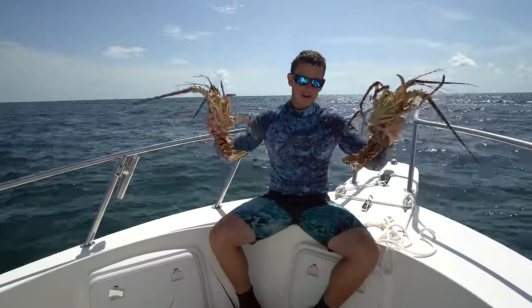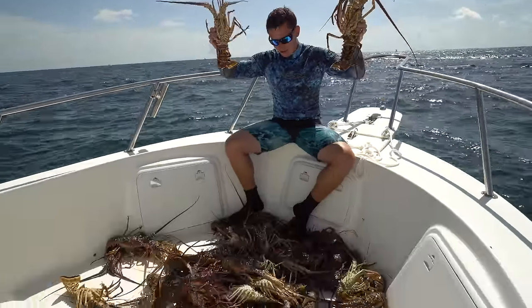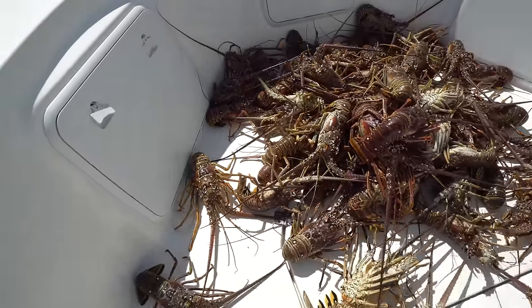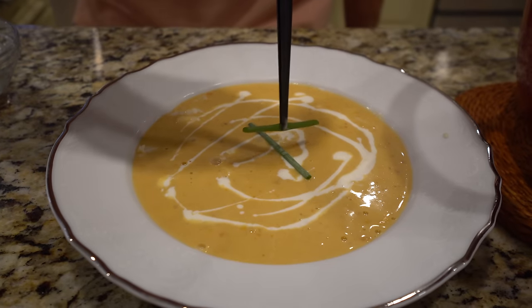What's going on guys? Victor here and welcome to Florida mini season 2020. We got a pile of lobster — we actually just caught our limit. So if you guys want to see how we caught them, how we're going to clean them, and then how we're going to cook them, stay tuned.